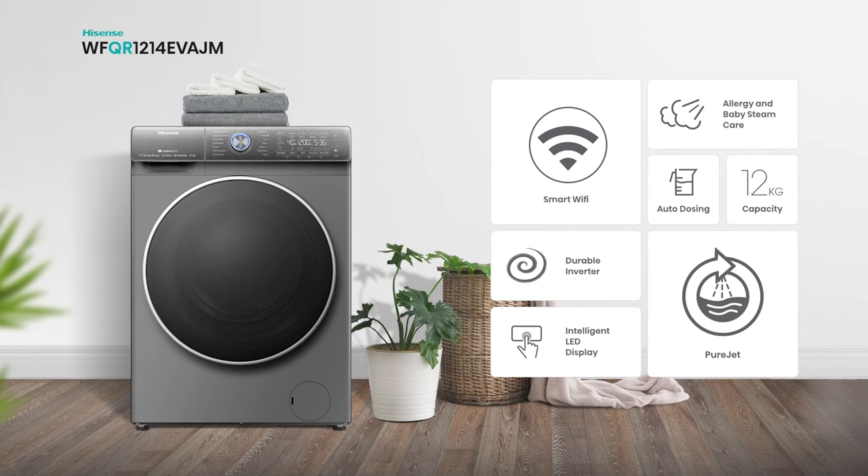The 12kg Purejet QR Series washer is a great addition to any home, designed to make our lives simpler and easier.